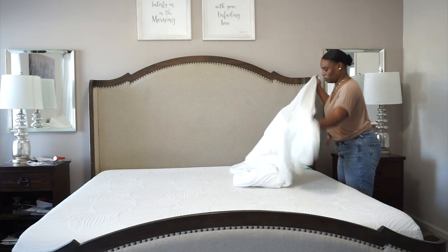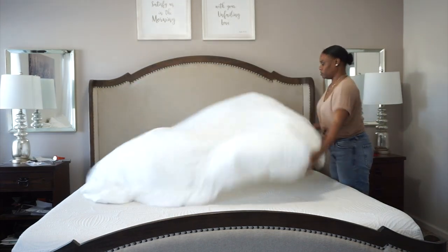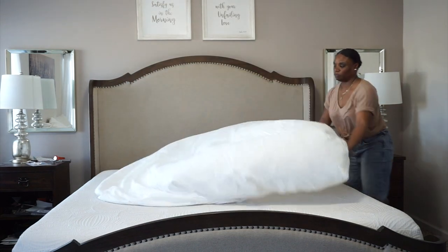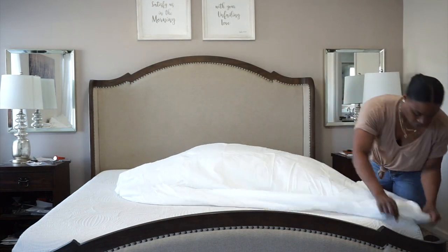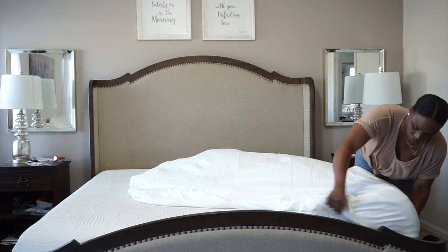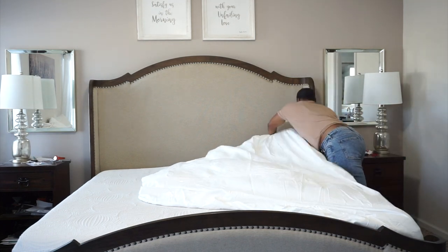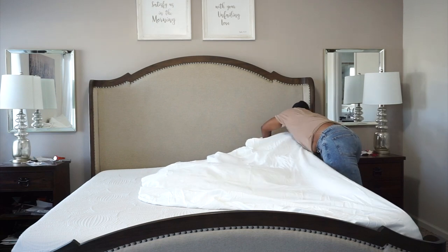The first thing I decided to do was change my sheets from dark gray to white. To me, white always looks very nice, crisp, and clean. And when I go to wash it, I can use as much bleach as I want and not have to worry about messing up the color.